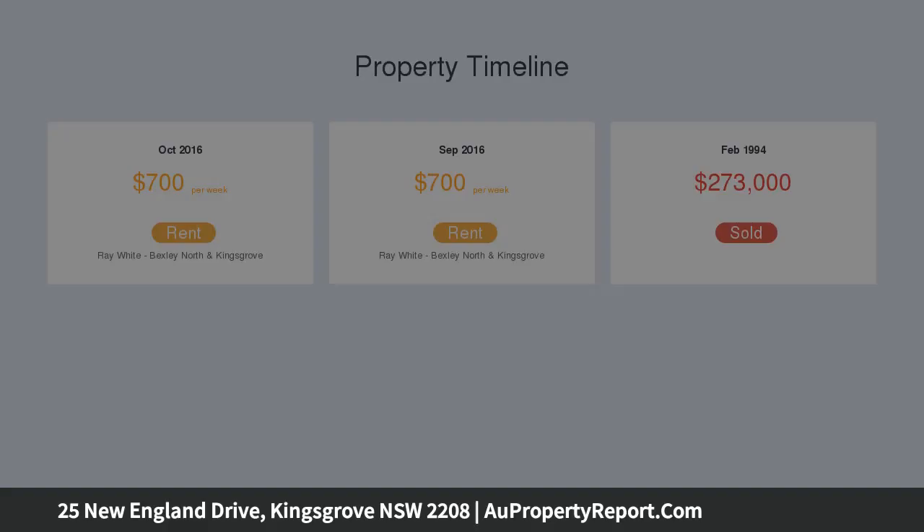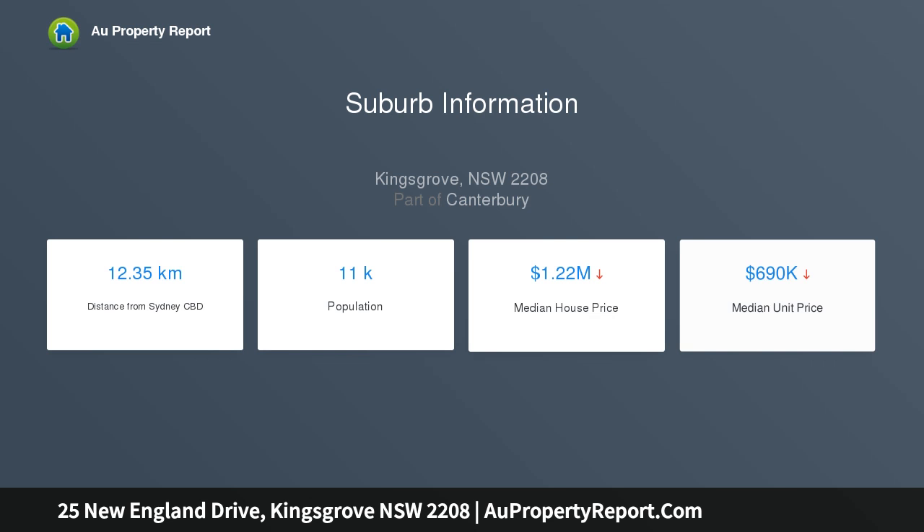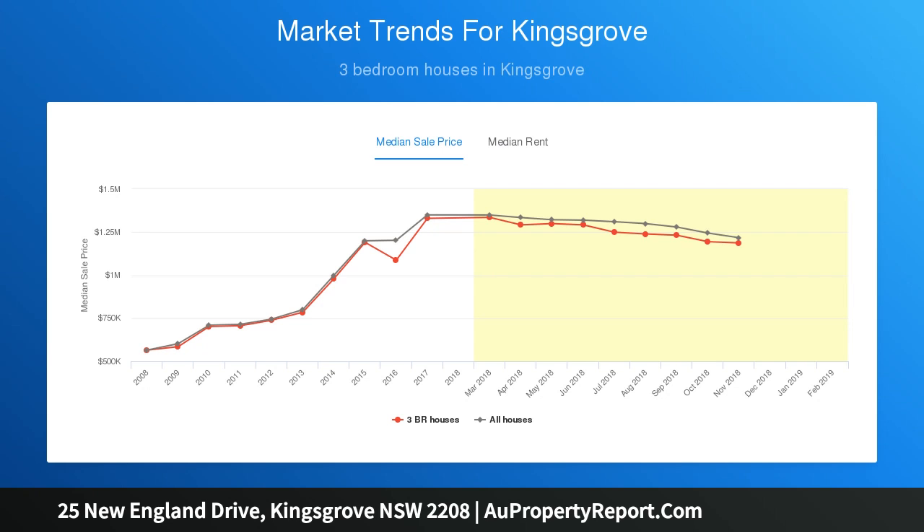Featuring a conventional layout with good-sized bedrooms and well-presented bathroom, spacious living connecting through to the separate dining, immaculate updated kitchen with sun-drenched rear sunroom.